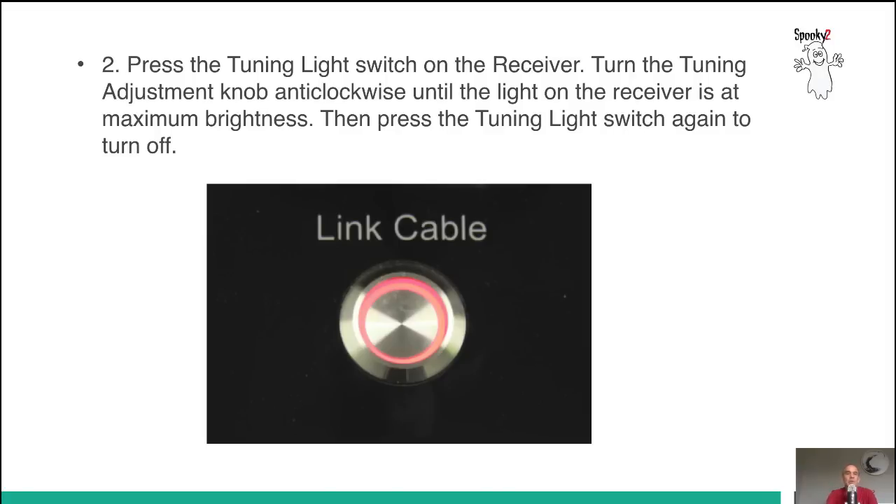The second method is to use the tuning light switch on the receiver. You turn the tuning adjustment knob anticlockwise until the light on the receiver is at maximum brightness. Then you press the tuning light switch again to turn it off.